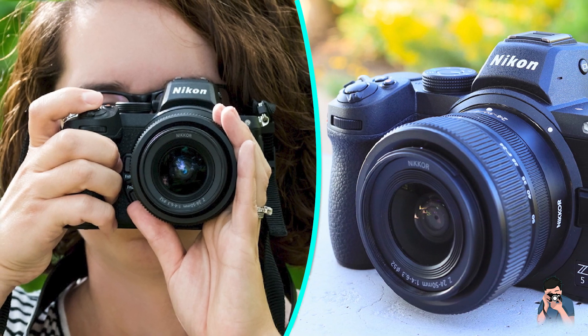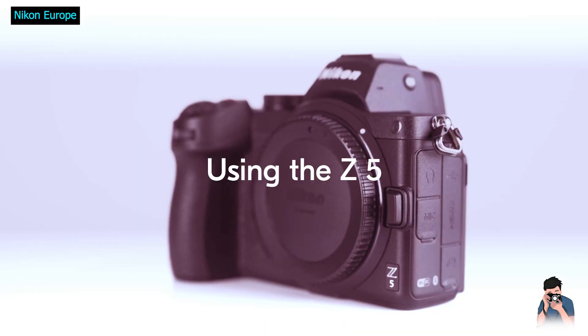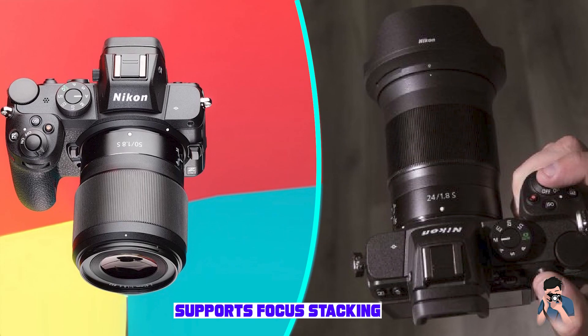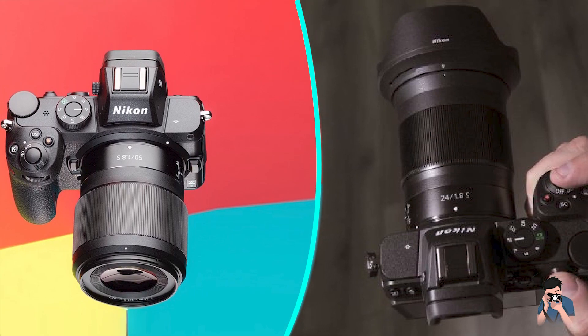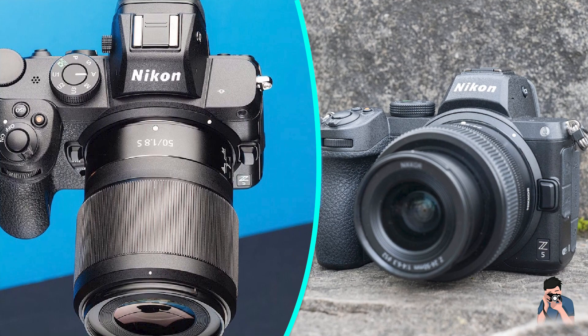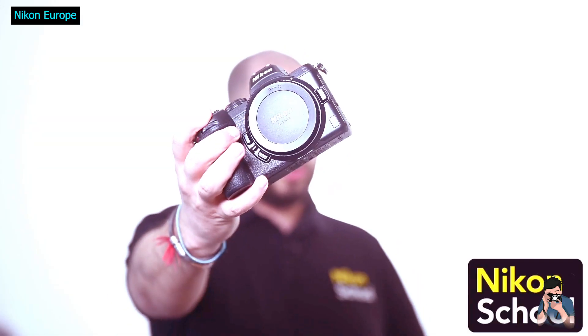Let's take a look at these two cameras side by side, both in terms of specifications and ergonomics. Looking at the specs, you can notice how remarkably similar these cameras are. Both cameras have either similar or identical key features like resolution, processor, autofocus system, and more. There are a few notable differences, though.